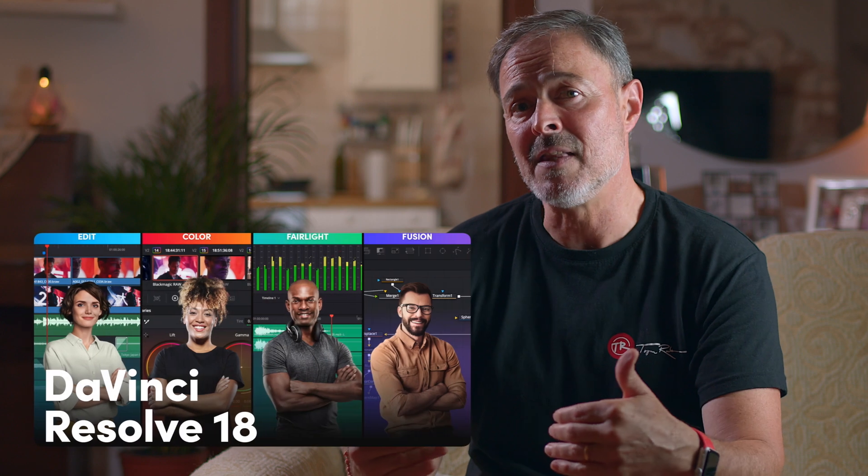I will briefly discuss three new features in DaVinci Resolve 18 that have caught my attention. Also, I will be doing a giveaway with something related to Blackmagic Design, so get ready to take some notes in a few minutes.